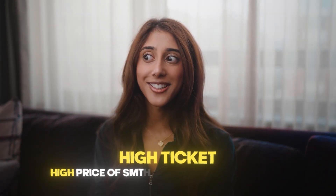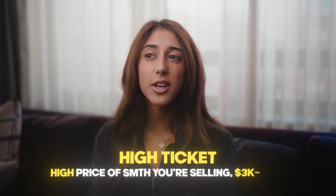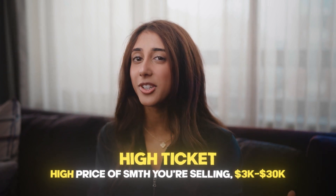Back up — what does high ticket mean? High ticket means the price of whatever you're selling is high, which means it's going to be at least $3,000 and up to about $30,000.